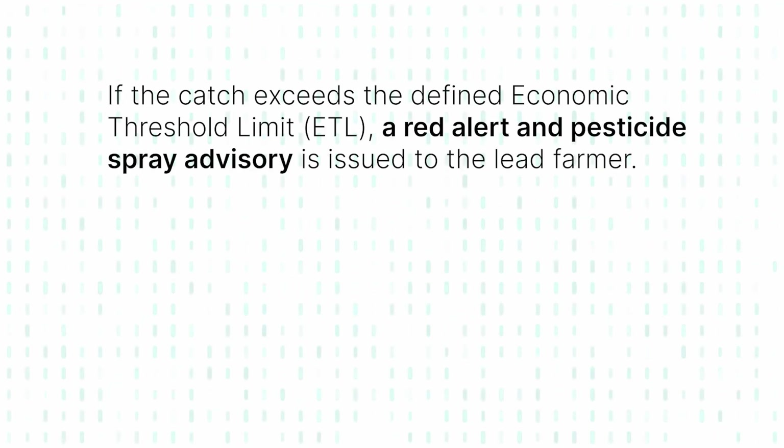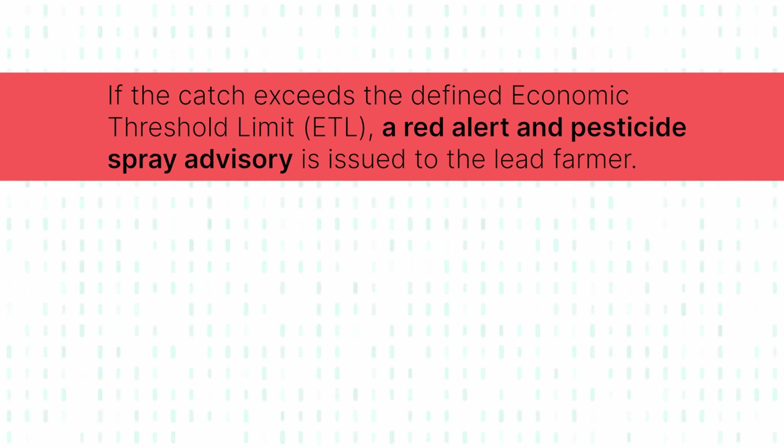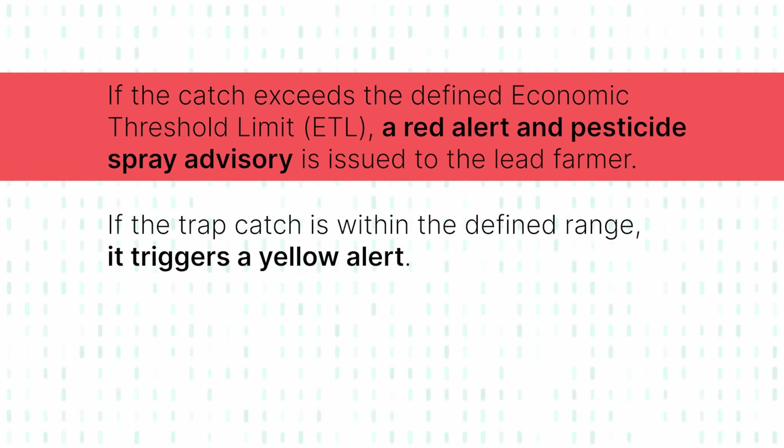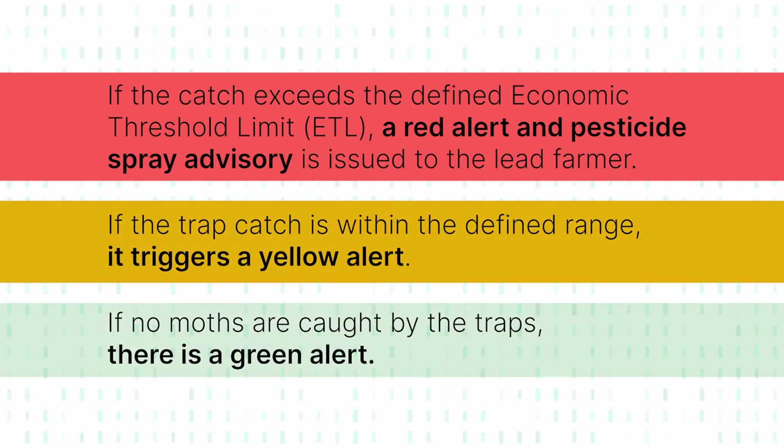Based on the infestation assessment, a set of actionable advisories are generated. If the catch exceeds the defined economic threshold limit, a red alert and pesticide spray advisory is issued to the lead farmer. If the trap catches between the defined range, it triggers a yellow alert. And if no moths are caught by the traps, there is a green alert.